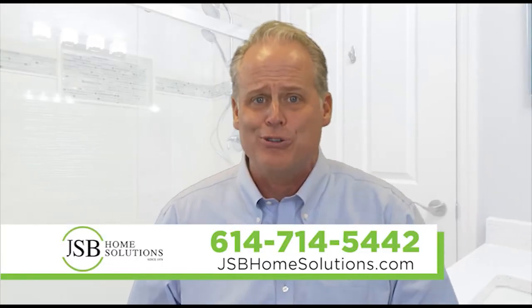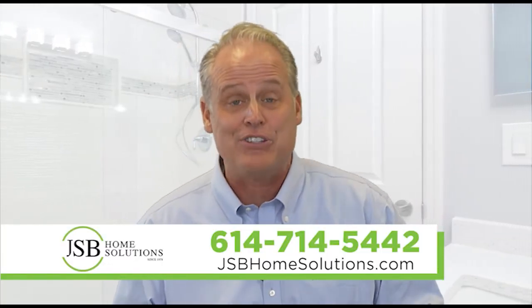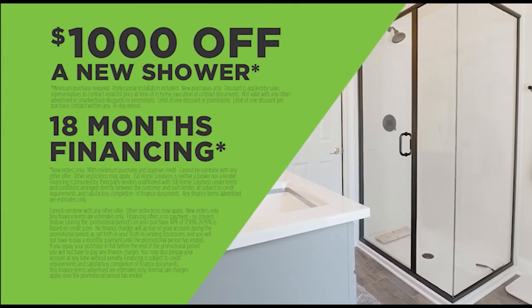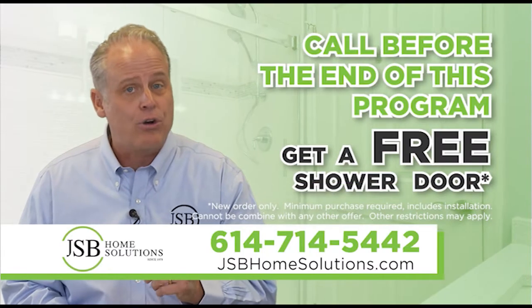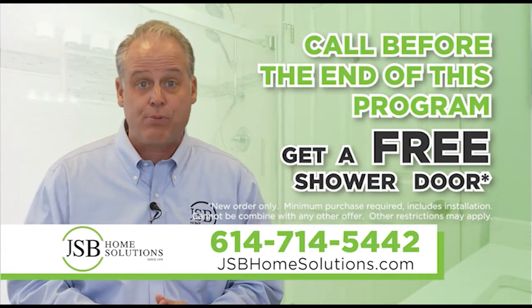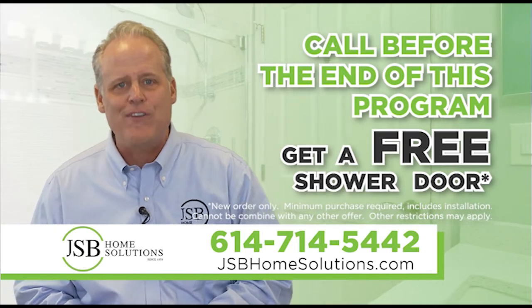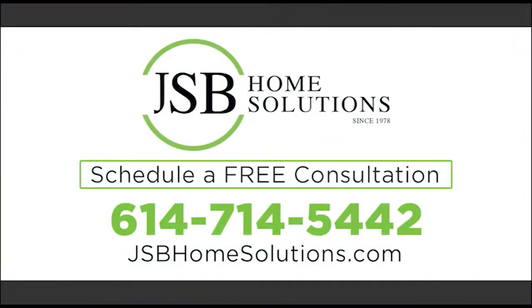Right now JSB Home Solutions is offering significant pricing incentives. Save $1,000 off your new shower, pay nothing until 2023, and hurry — this is your last chance to call before the end of this program and get your free glass shower door, a $750 value. Call or go online to set up your free design consultation today.